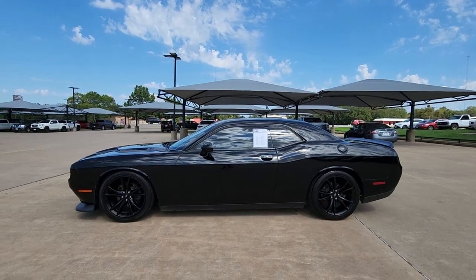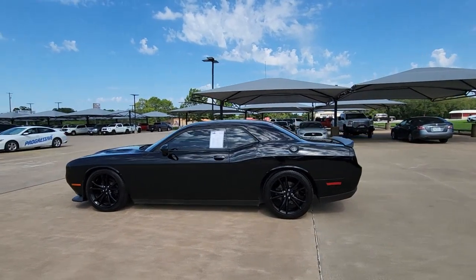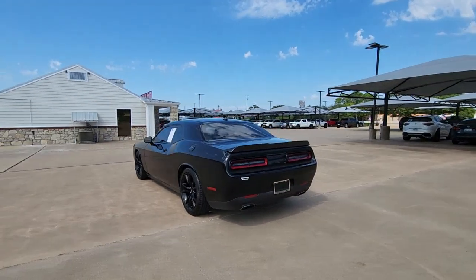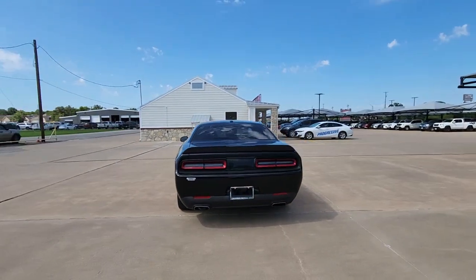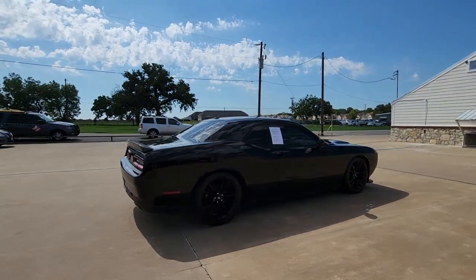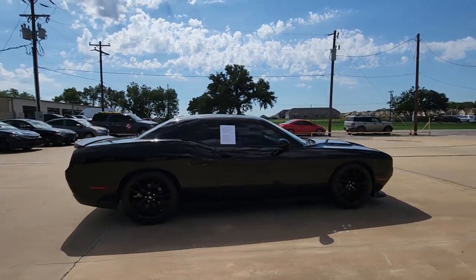Picture yourself in the 2018 Dodge Challenger. This vehicle is an outstanding buy with fewer than 60,000 miles on the odometer. The Dodge Challenger — the monstrously powerful, unapologetically comfortable driver-focused muscle car that positions you to lead the pack.